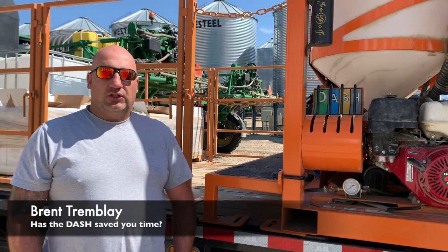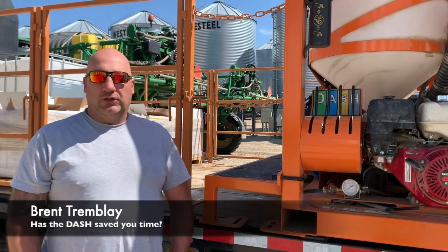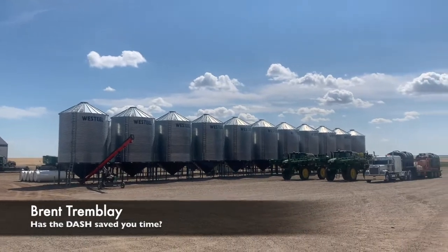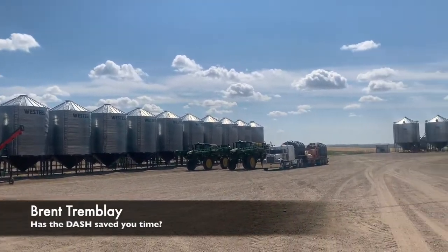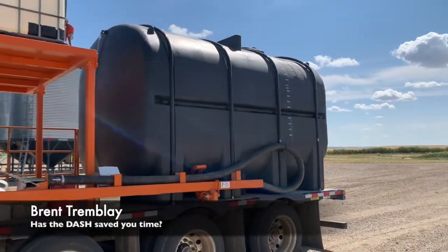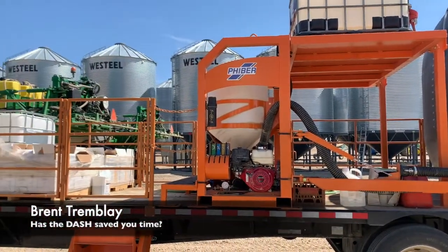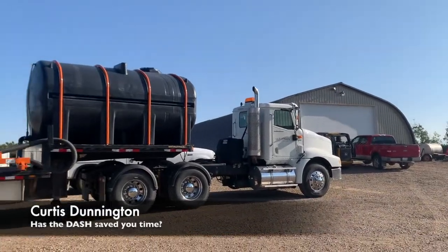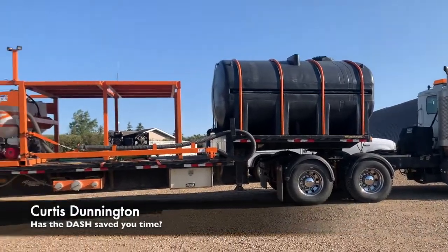I feel we save a solid 5 minutes, but maybe closer to 10 every fill. Last night we went out, and with the two sprayers desiccating in the middle of the night, we did 14 sprayer loads. So we saved about 70 minutes just in one evening — just the efficiency of having everything preloaded and being able to fill the sprayer.